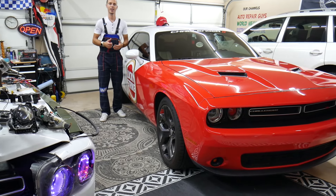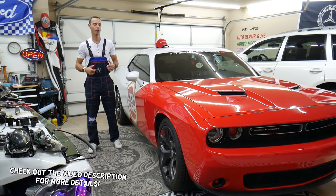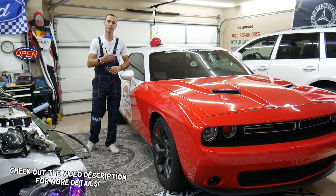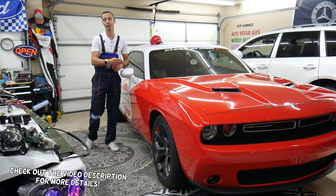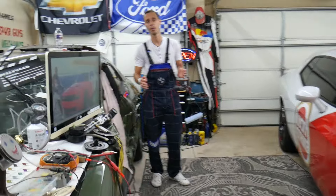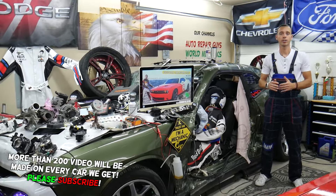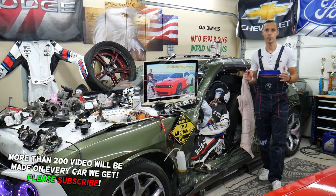Welcome back to Electrical Car Repair Life. Thank you for watching and subscribing. Today's video will be super helpful for anyone with a Dodge Challenger from year 2014 to 2024 who has a problem where the AC air conditioner blows hot or warm air.